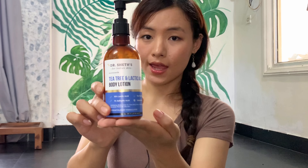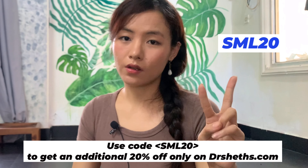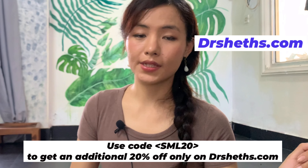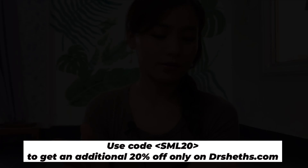Dr. Shades has 90 years of dermatological experience and they formulate products especially for Indian skin. If you're unsure what to buy, know that this brand is formulated by dermatologists — doctors who know what they're doing — so their products are backed by science. Use my code to get 20% off only on drshades.com. These products are also available on Amazon, Nykaa, and Flipkart — all links are in the description.